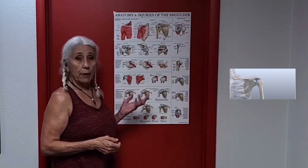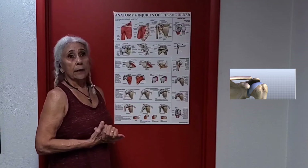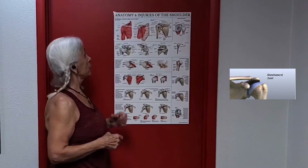The shoulder is made up of three bones: the scapula, which is your shoulder blade; the clavicle, or your collarbone; and the humerus, your upper arm bone. We have tendons and cartilage and ligaments in our shoulders, which work along with the muscles for stability and strength.